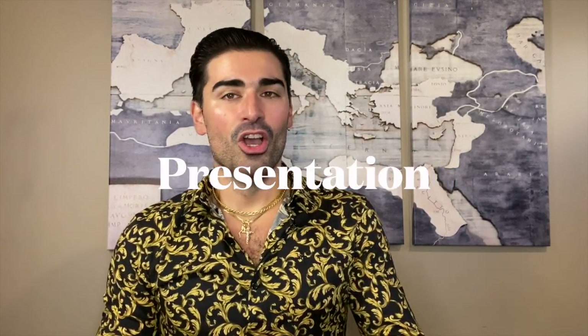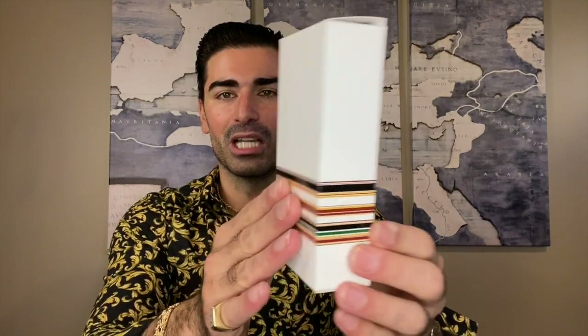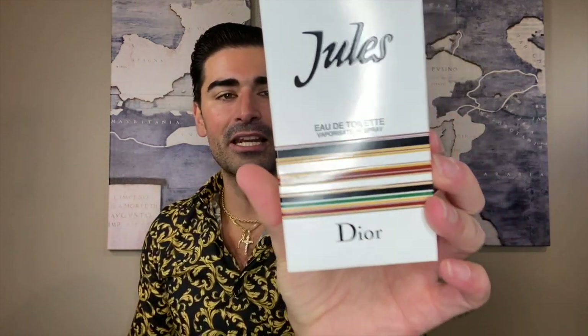Starting off with the presentation — the box is honestly one of the nicest I own. It's white with these line patterns that go all the way around, it says Jules, the size, and the concentration. It's a 100ml eau de toilette, with the Christian Dior logo. The wraparound pattern features colors like black, yellowish orange, green, and a garnet or dark red.